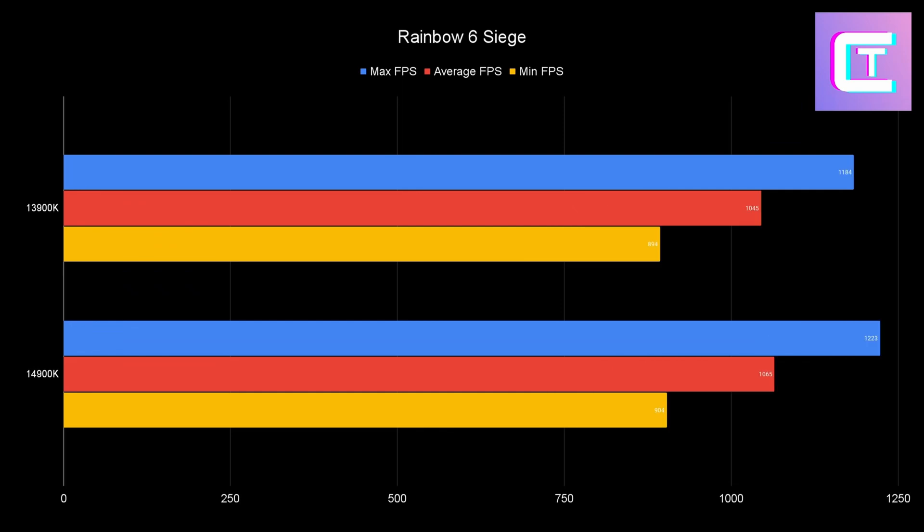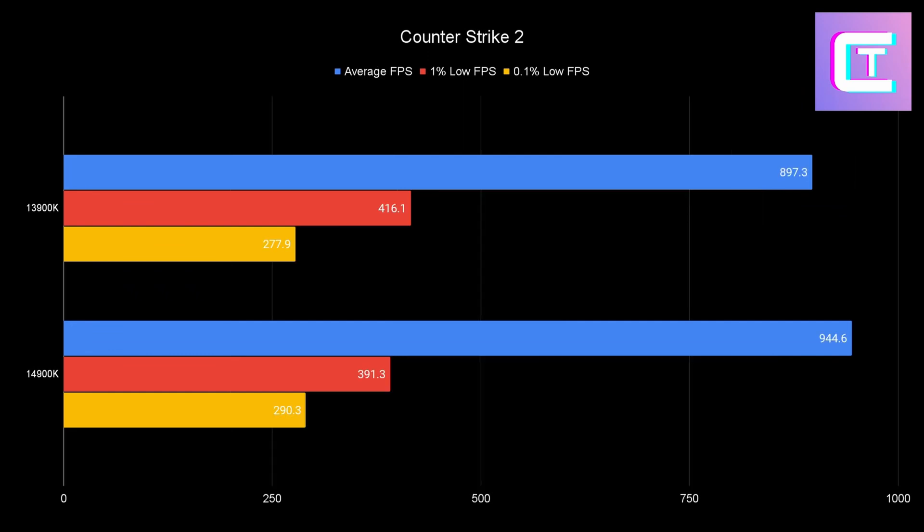Rainbow Six Siege — the 1000 FPS simulator. You're looking at about 1180 versus 1220 FPS. The averages are similar and the performance difference isn't significant. When you actually reload into a real match the FPS will be the same, especially if you follow my recommendation to cap your FPS, use G-Sync, and use V-Sync.